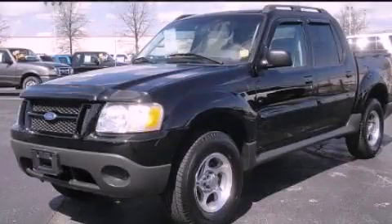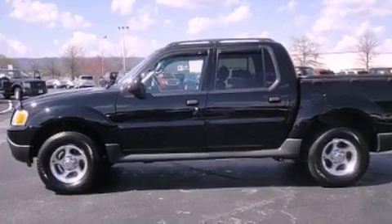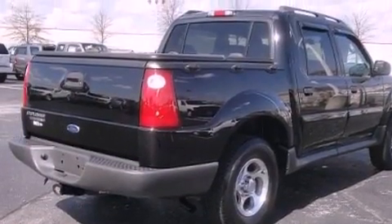This is a 2005 Ford Explorer, for when safety, size, and space are of importance. It features a 4.0-liter six-cylinder engine and an automatic transmission.